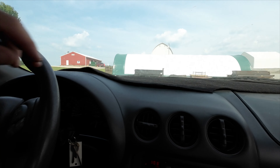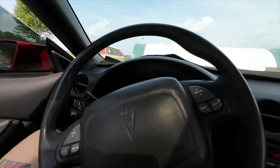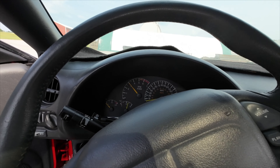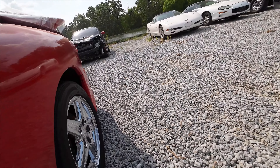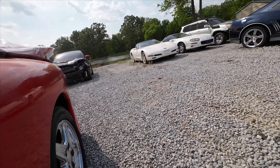Dash is blown out — oh well, can't win them all. Poor man's Corvette, and it sounds pretty good, cannot lie.